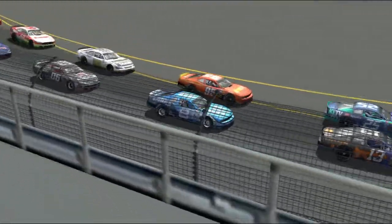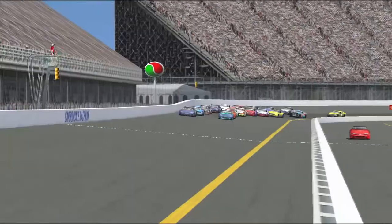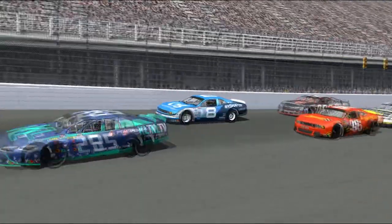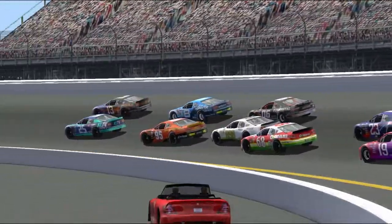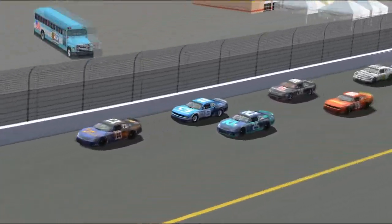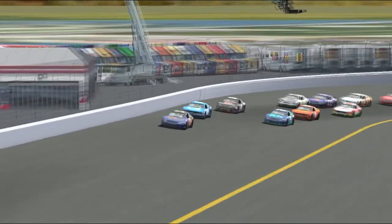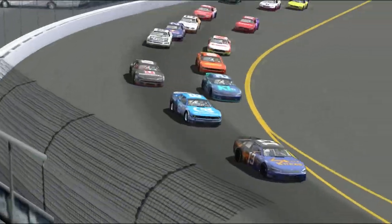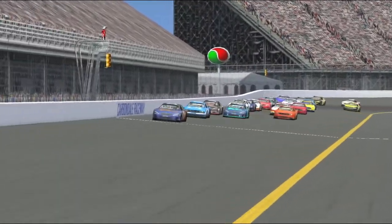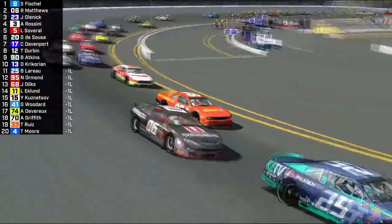What DK needs is a quick yellow — what Fischel doesn't want is a quick yellow. Now Fischel is trapped on the outside line, but the outside has been quite fast today. Brandon Leroux on the 25 on the inside, Fischel getting a bit loose in car number 8. Ryan Matthews trying to hunt him down. Fischel sweeps around Leroux — Leroux doesn't put up a fight. Casey Lester in that zero car is still in the fight but well back.